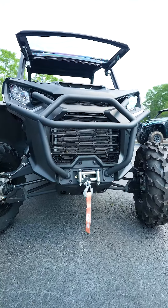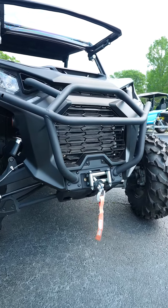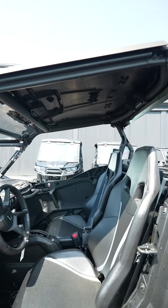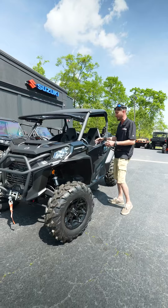It has a 4,500-pound winch, just in case you were to get stuck in the mud or get into some real nasty stuff — the peanut butter, as people call it. From factory, it also comes with the full sports roof to keep you out of this burning Georgia sun. It gets hot.